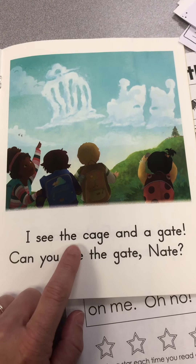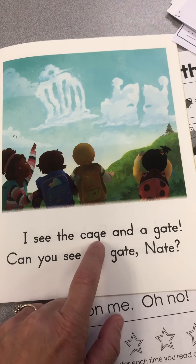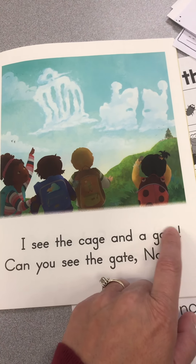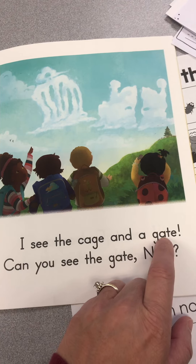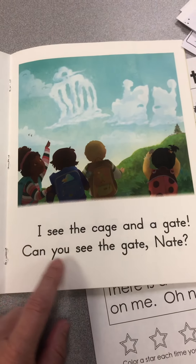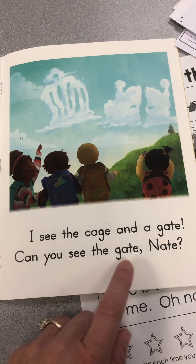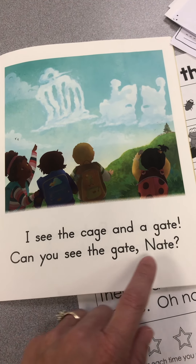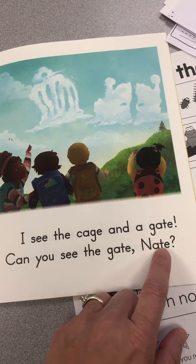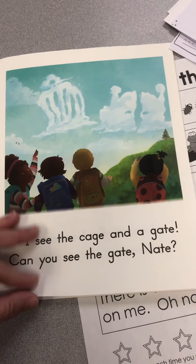I see the cage and a — making the A say A — gate, see the gate, can you see the gate? This is somebody's name, but the E is making the A say A: Nate. Can you see the gate, Nate?